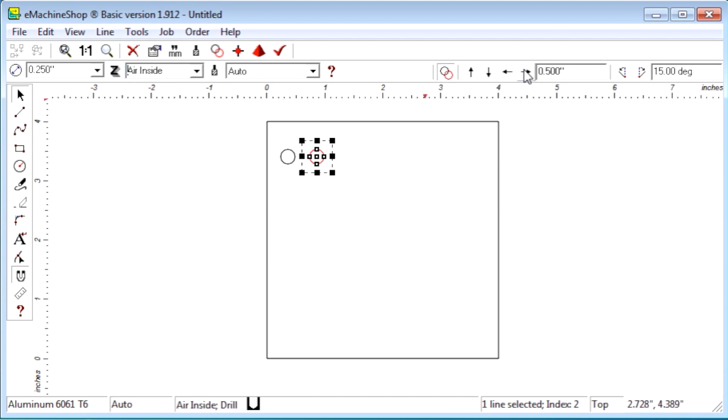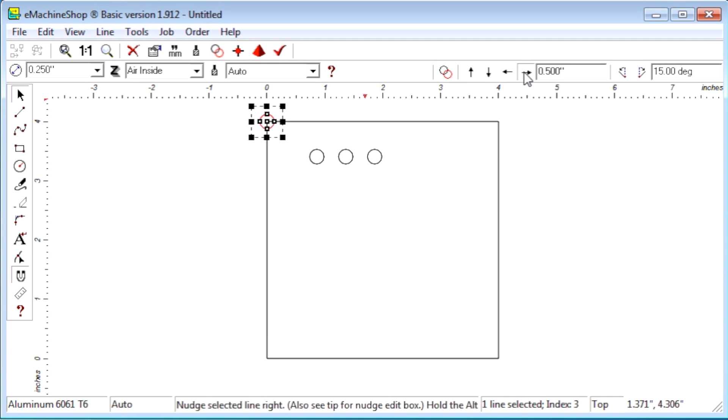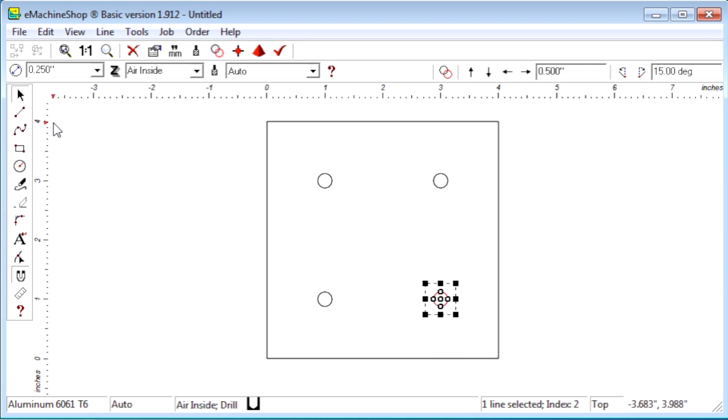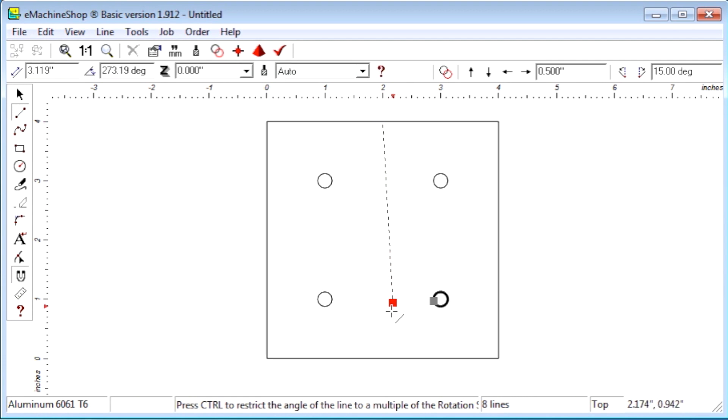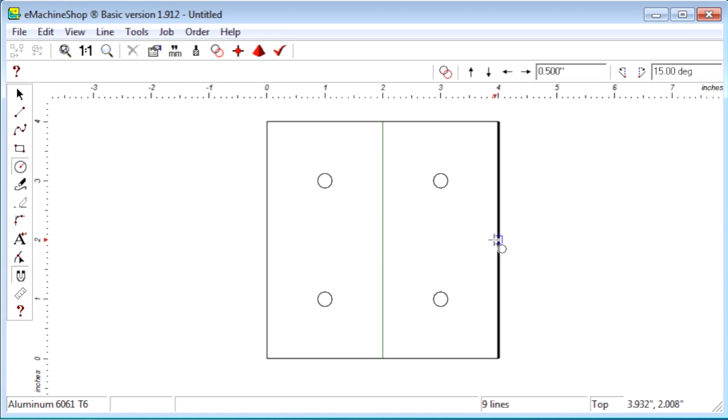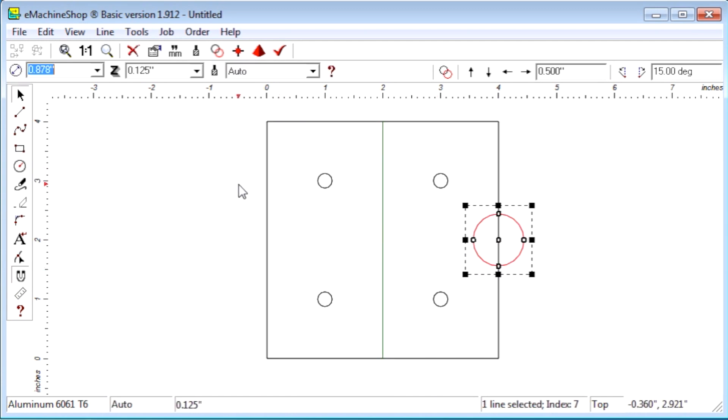We set the Z value to air inside to make the circle a hole. Then we make three copies. We move one copy to a corner and nudge it into position — the same for the second hole, the third, and the fourth. To create the bend, we draw a straight line between the snap points and set the line type to bend. To create the round notch, we draw a circle, set the diameter, and use the eraser tool to remove two line segments.